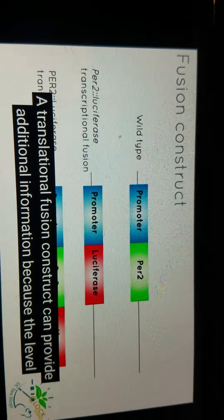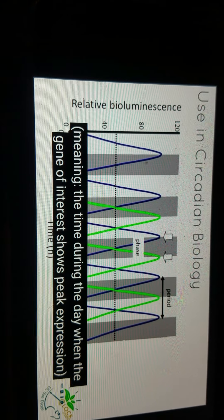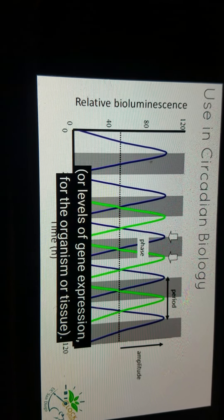Once the luciferase assay is complete and expression data is obtained, this data can be used to calculate the period of the rhythm, or the timing from peak to peak, the phase of the oscillation — meaning the time during the day when the gene of interest shows peak expression — and the amplitude of the rhythm, or levels of gene expression, for the organism or tissue.